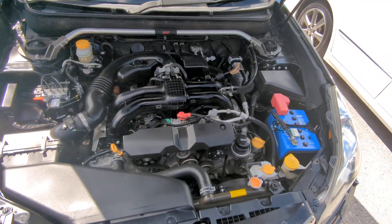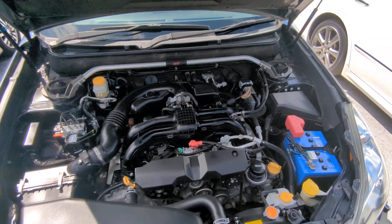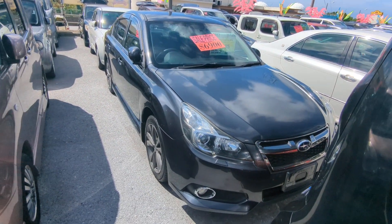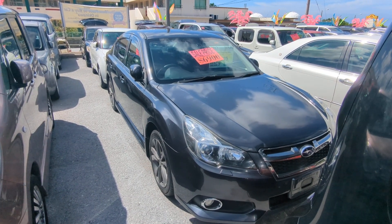This is a 2.5-liter boxer engine — nice and clean. And there you have it: the 2013 Subaru Legacy B4, new body design, 91,000 kilometers on it which is about 56,000 miles.